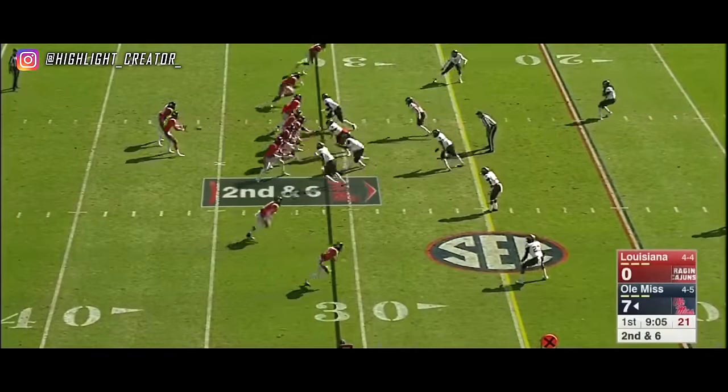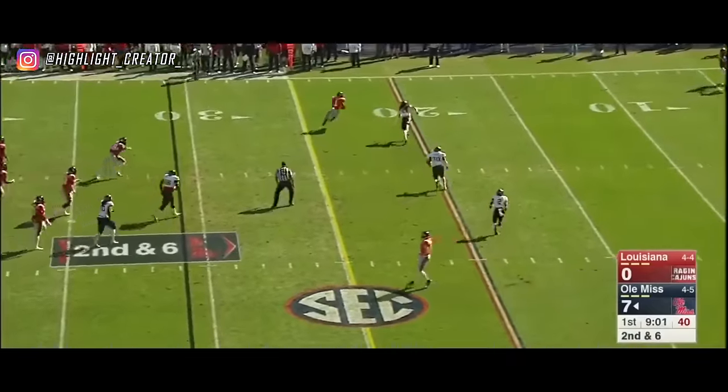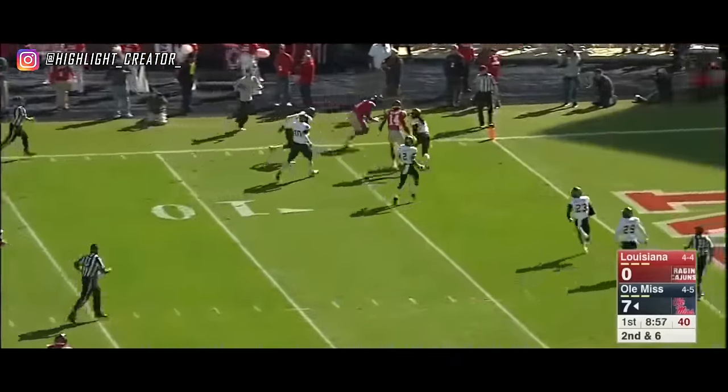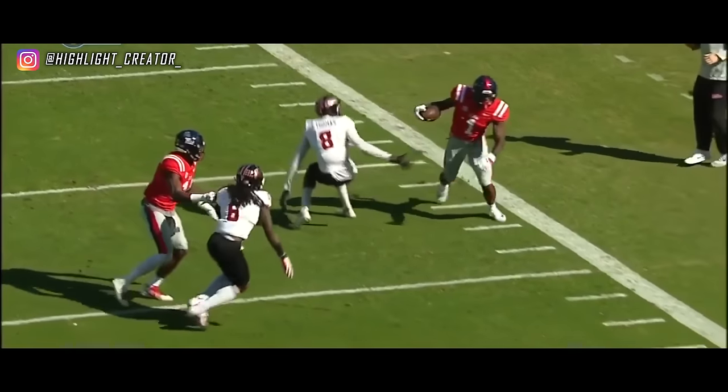He's been able to do it through a number of games. Ta'amu's pass to A.J. Brown — caught, first down and a whole lot more. What a move by A.J. Brown. Touchdown, Ole Miss — 31 yards.